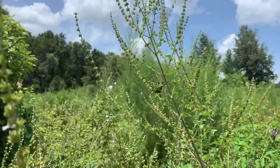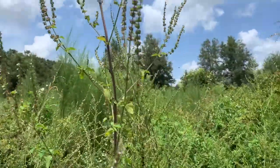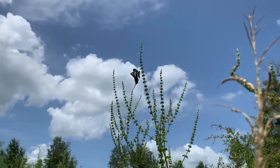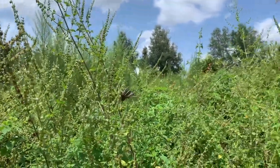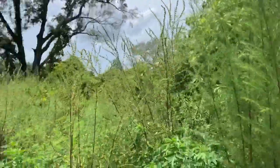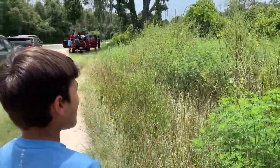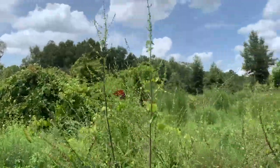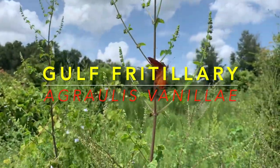Look at that beauty — zebra swallowtail! This is a total treat, totally unexpected. I'm a big fan of zebra swallowtails — look at those big long summer tails. Oh, here comes another one — that's a gulf fritillary! Lorenzo, what other bugs can we find? We've got gulf fritillaries — the beautiful Agraulis vanillae.